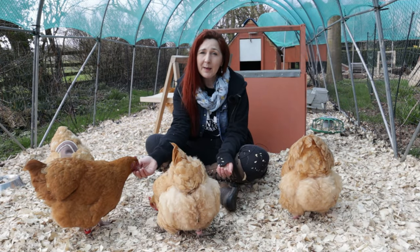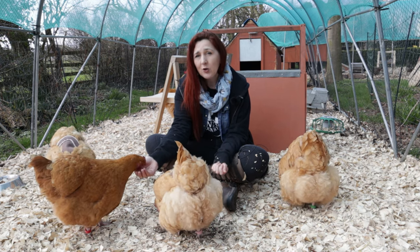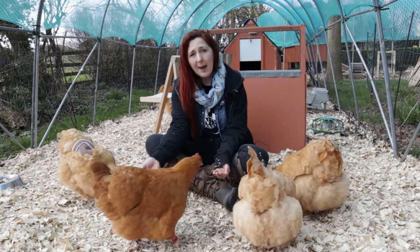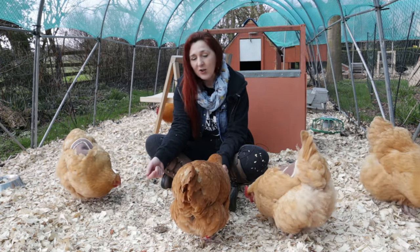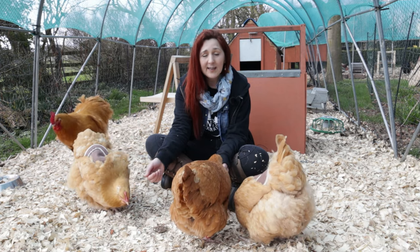Orpingtons are incredibly placid as a breed but they do take a little bit of time to trust people. Chickens can recognise faces, so if you're buying them as point of lay, spend time in their enclosure and they will trust you quite easily. As you can see they're all crowding around me wanting a little bit of whole wheat from my hand.